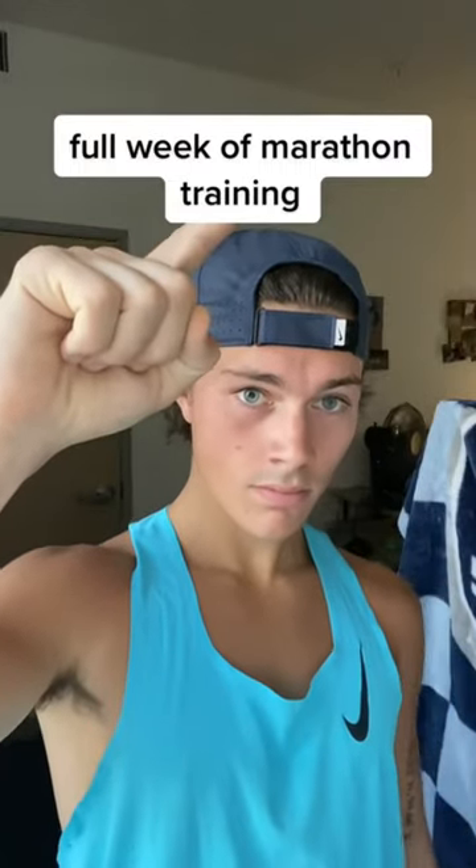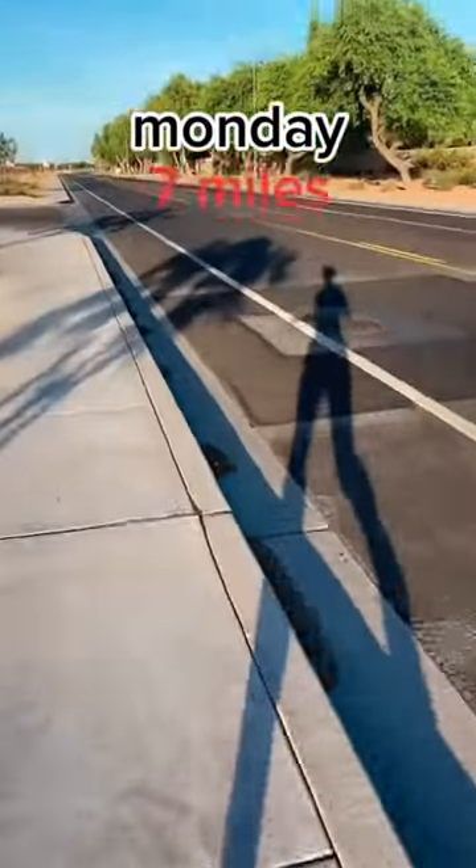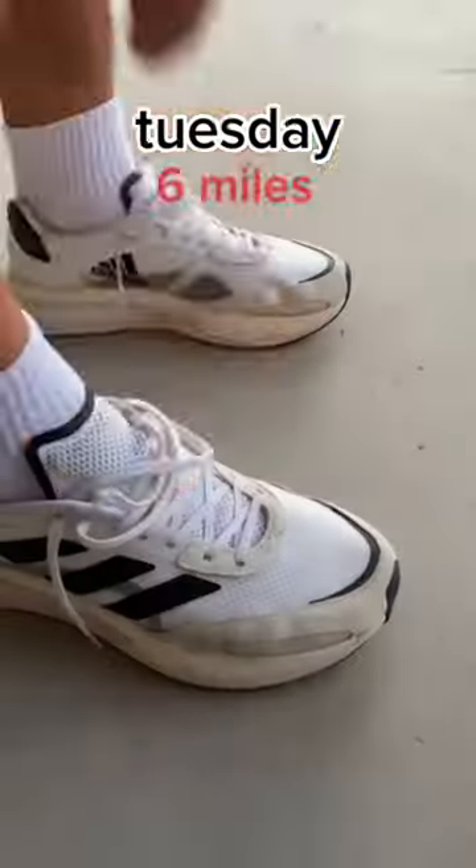This is how many miles I run during a full week of marathon training. To kick off the week, on Monday I'm cranking a 7 mile progression run. This means each mile the pace gets progressively faster.